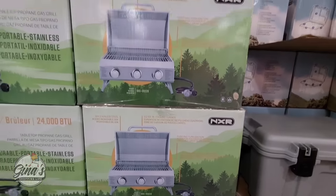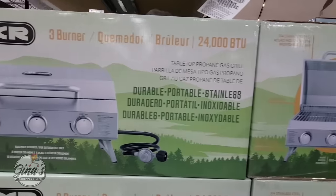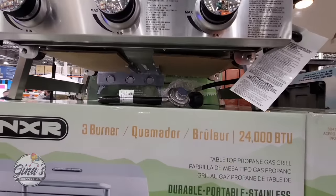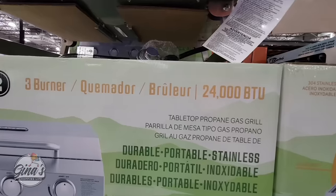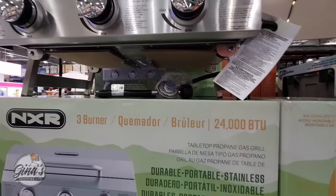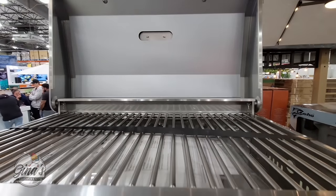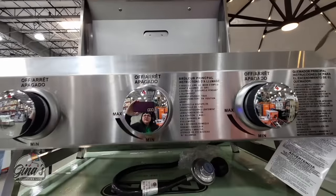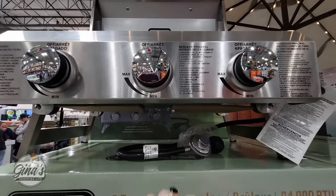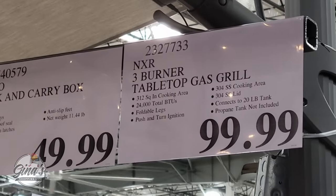This is new right here and I like this — the portable grill in stainless steel. You have three burners as well. You do have to attach it to a propane tank, and you have the attachment right there. Costco does carry the propane tanks as well. But this one is really, really nice. And the price is absolutely amazing, especially for this type of grill — only $100.